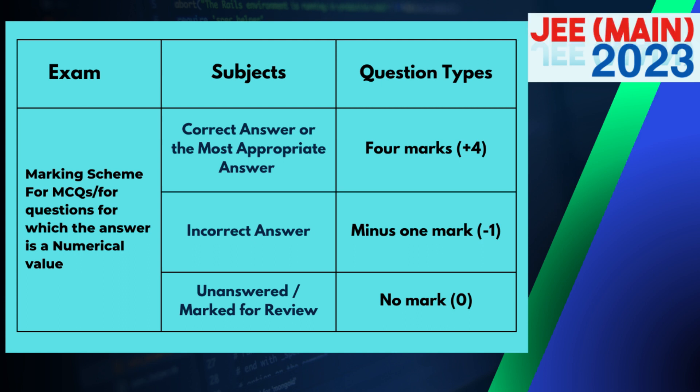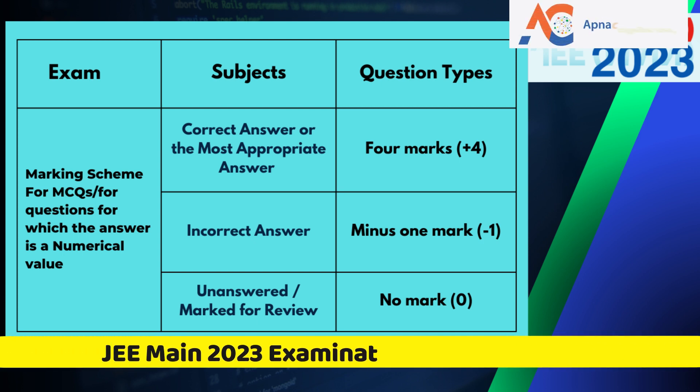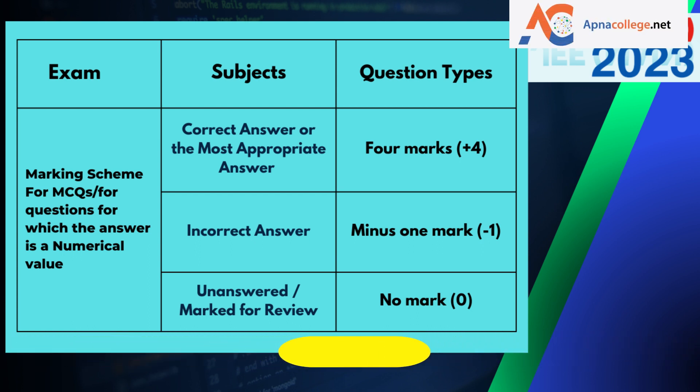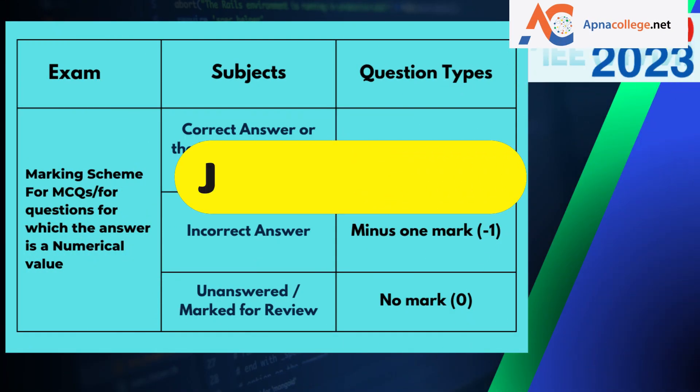For the marking scheme of JEE Main 2023: the correct or most appropriate answer will fetch +4 marks, and for an incorrect answer there will be -1 mark. For unanswered questions or questions marked for review, there will be zero marks — no deduction.